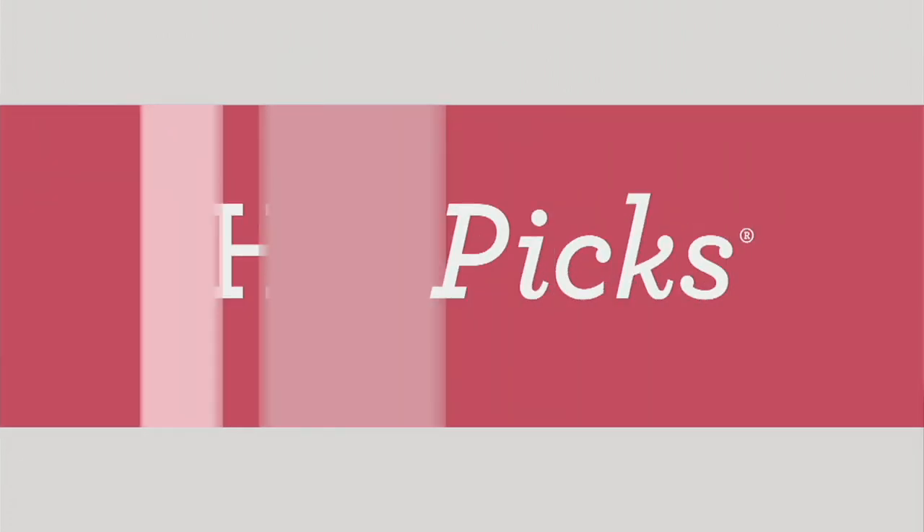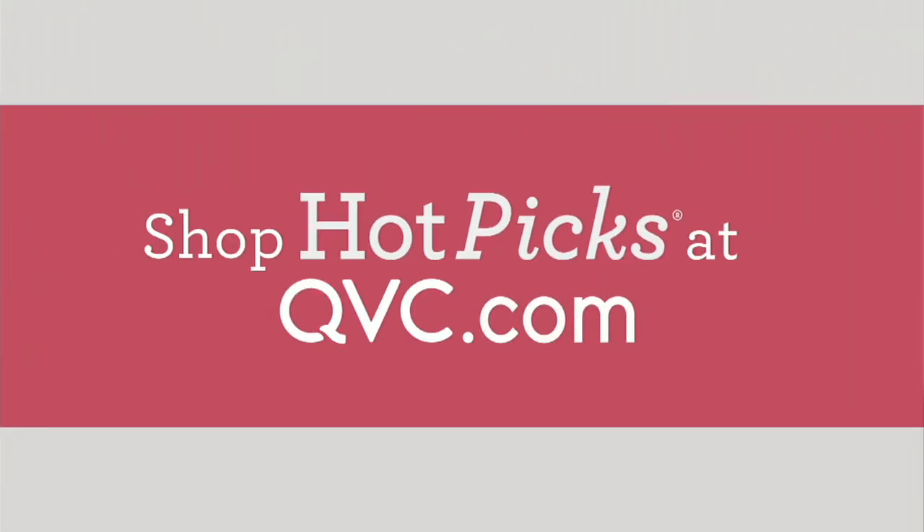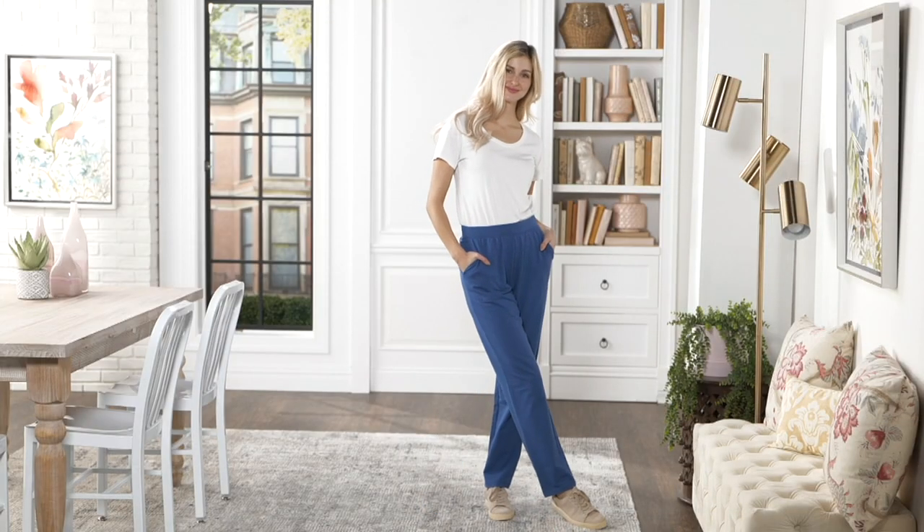Our today-only price on the French terry top sold out, then we showed the pants, and everybody said they got the pants.